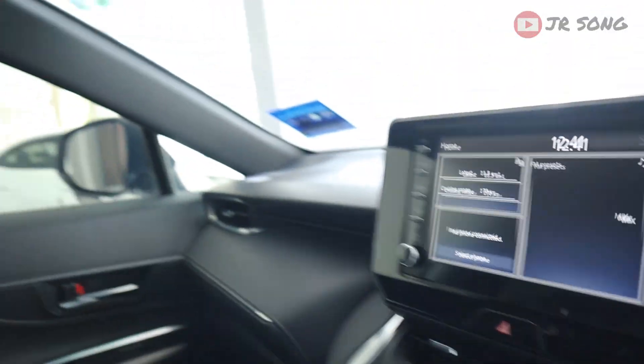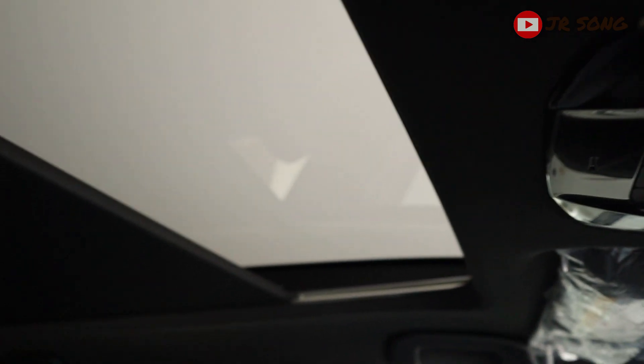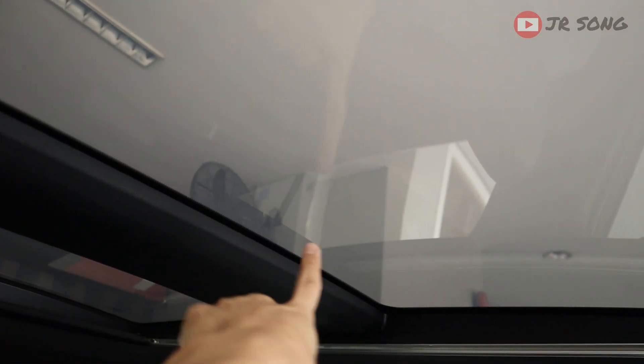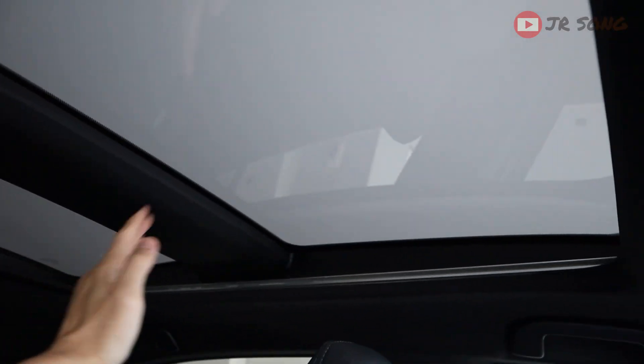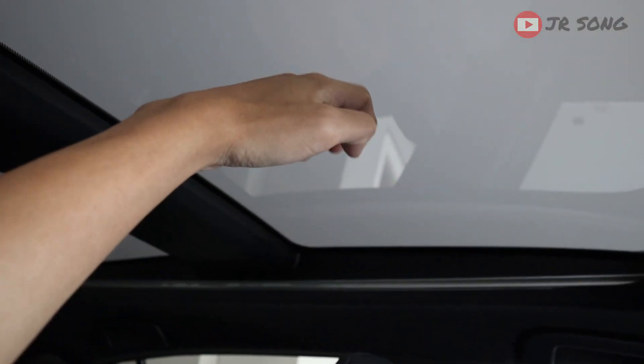Looking up here — yes, it has a panoramic sunroof. You open it and it looks nice. And of course it has that electrochromatic feature. You press and you can see through, and if you press again it becomes opaque — a very nice feature. But when I press to open it, it doesn't open. This sunroof is unopenable. You cannot get fresh air from the top, only from the side. So yes, missed opportunity, Toyota.